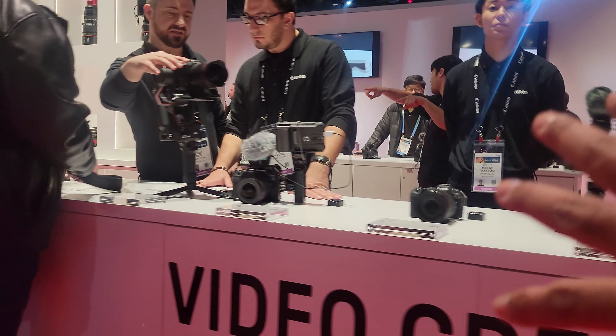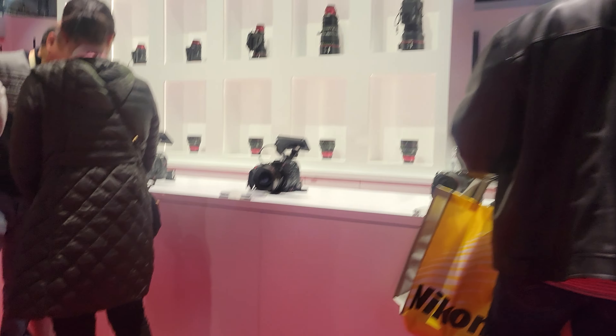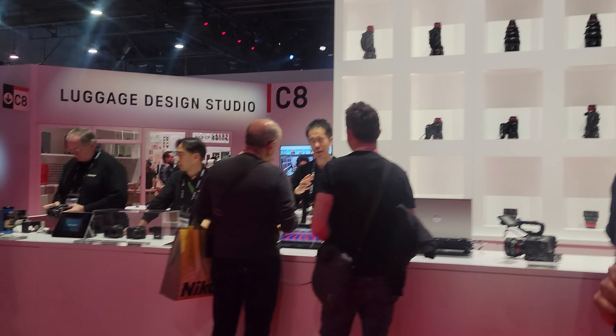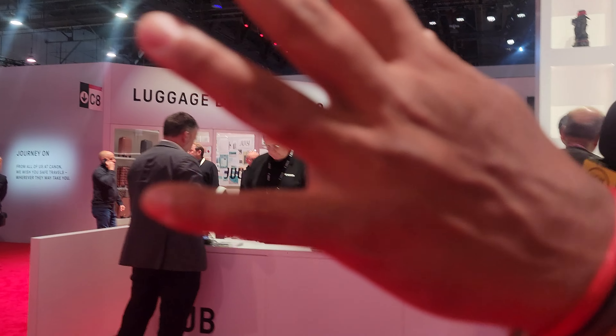Front and center in this booth are all the different cameras, and it almost looks like a retail store — like a high-end camera shop. They've got all the different cameras that you can check out, and then fully immersive suites over here where you can probably try out some of the camera devices. And there's the luggage design studio with actual people there.